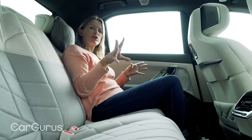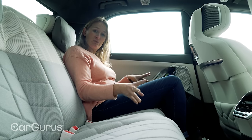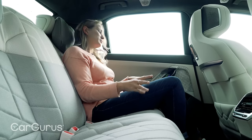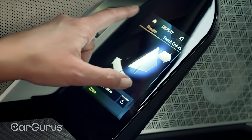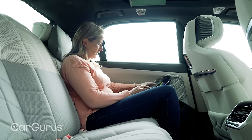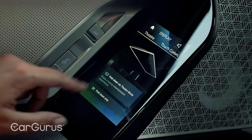The executive seating pack means I can recline the seats, I've got massaging functions — I've got everything you could possibly want. It's pretty special back here. On this little touch screen on the door, which is a standard feature, I can access the modes and go for my personal favourite: theatre mode.